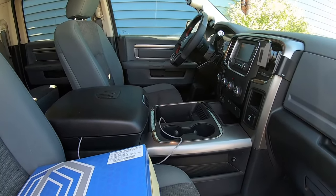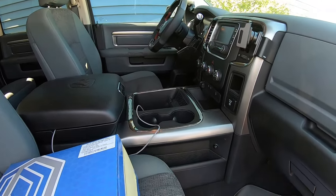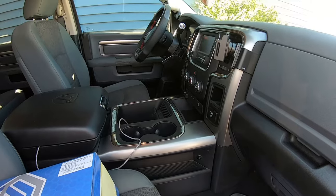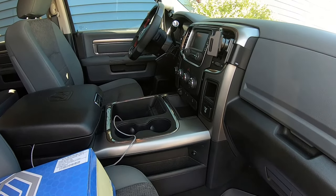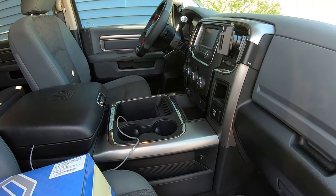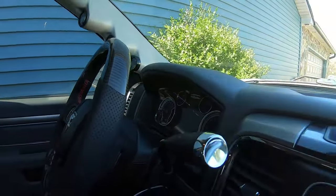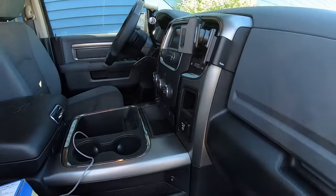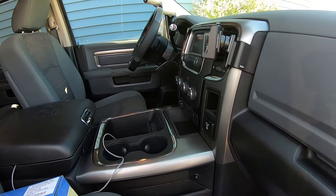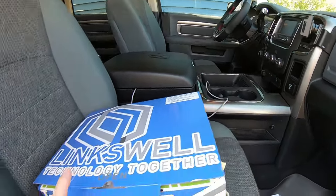Welcome back. We are inside the cab of our 2016 2500. We're going to work on our next upgrade today. The last upgrade we did was upgrading to a premium cluster inside the console, away from the standard cluster, which made a huge improvement in visibility and the amount of data you can get out of that cluster.